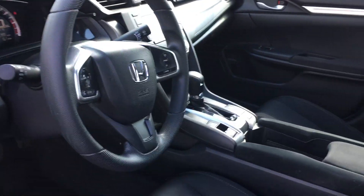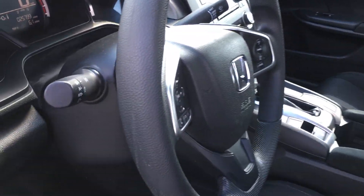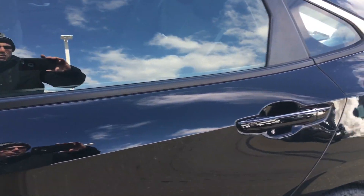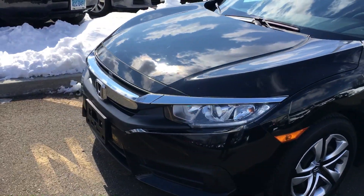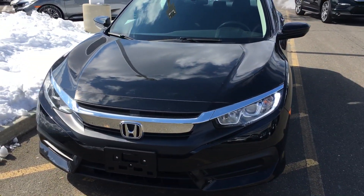A whole host of features including automatic on/off headlights. So let us know if you want to come in and take a look at the vehicle in person and take it out for a test drive — we'd be happy to assist you any way we can. Take care and have a great day, sir. Bye-bye.